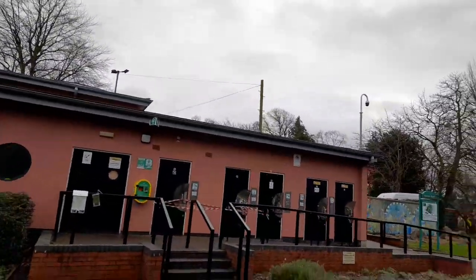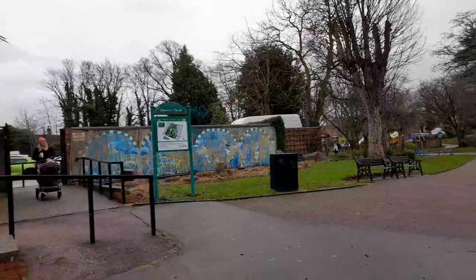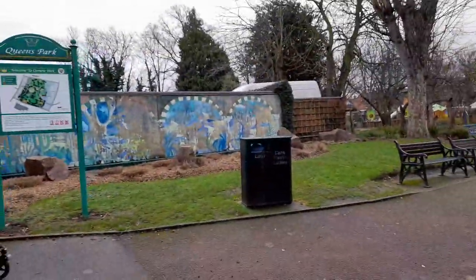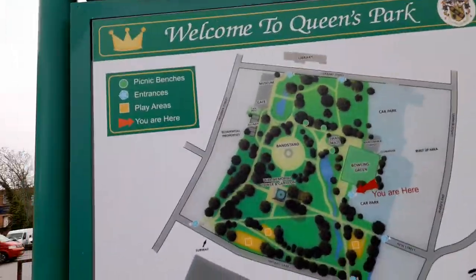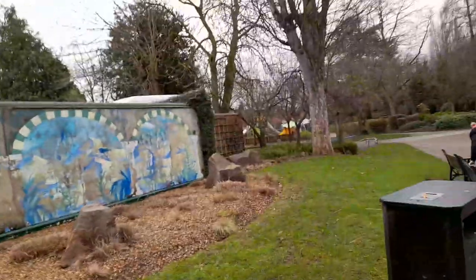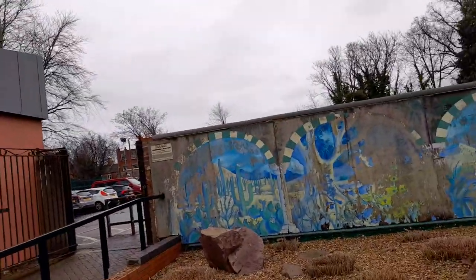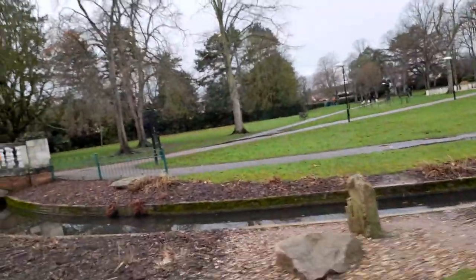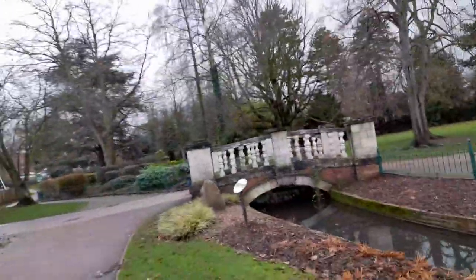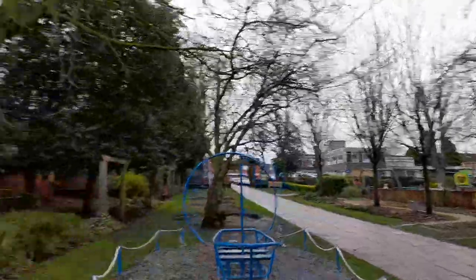These are toilets. More places to sit, picnic benches, car park over there, a stone feature — Loughborough in Bloom 2009 it looks like. A lovely stream here and a bridge. Wow.